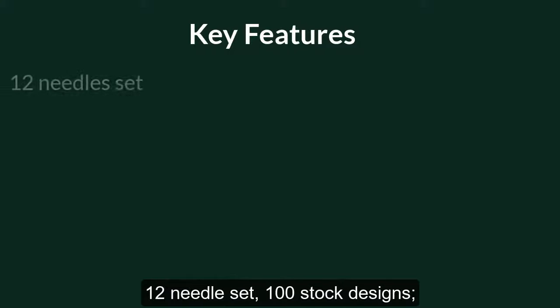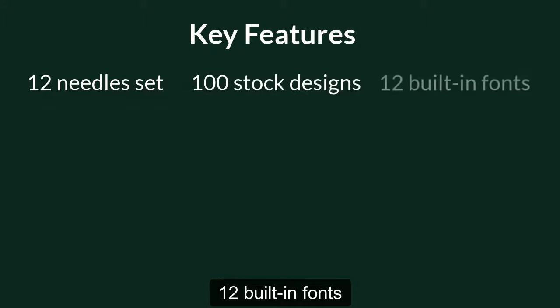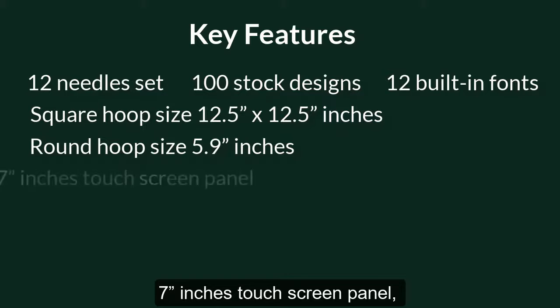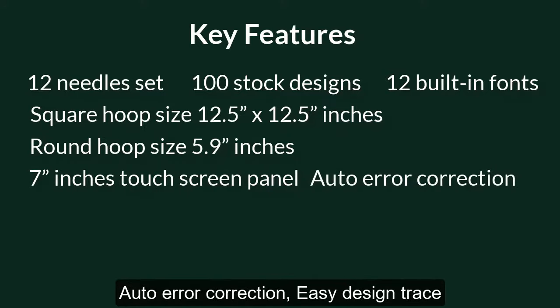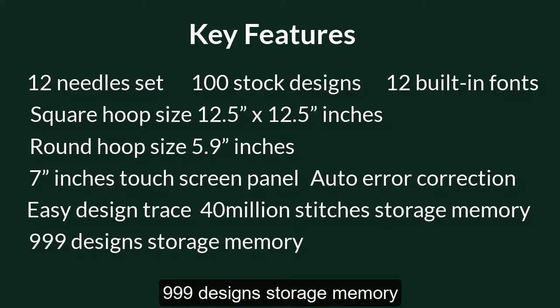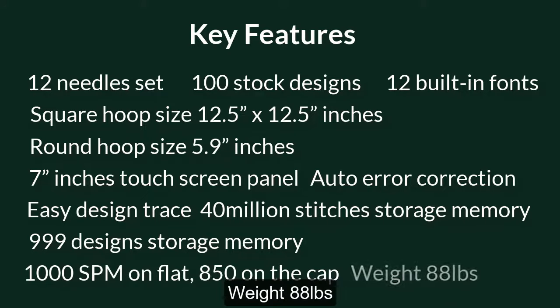Key features: 12-needle set, 100 stock designs, 12 built-in fonts, square hoop size 12.5 x 12.5 inches, round hoop size 5.9 inches, 7-inch touchscreen panel, auto error correction, easy design trace, 40 million stitches storage memory, 999 design storage memory, 1,000 stitches per minute on flat and 850 on the cap, weighs 88 pounds.